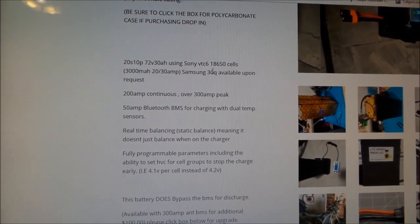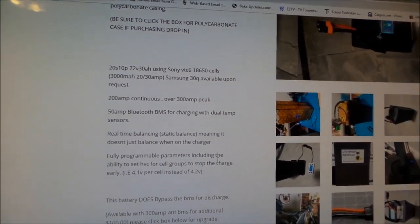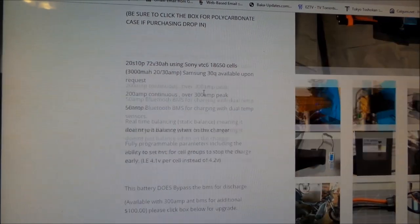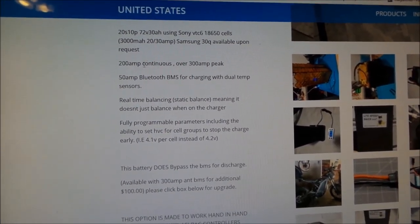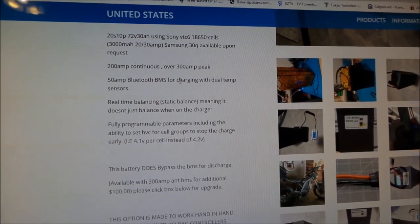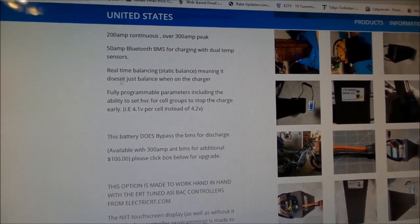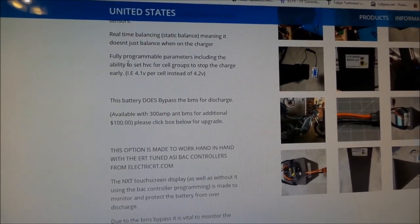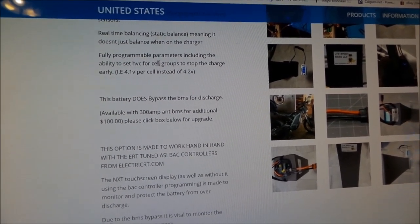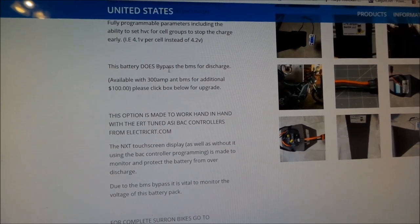I'm not sure there's really a difference between Japanese and Korean batteries. I do know Samsung makes good batteries because they make phones. So it's 200 amp continuous, over 300 amp peak, and it has a 50 amp Bluetooth BMS for charging with dual temp sensors. It has all that stuff — real-time balancing, fully programmable parameters, including the ability to set high voltage cutoff. You can set voltage cutoffs through the BMS.